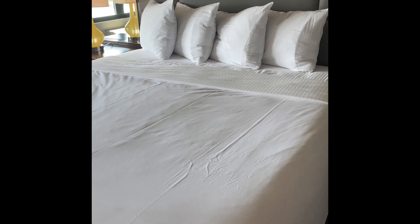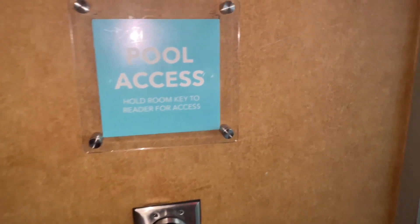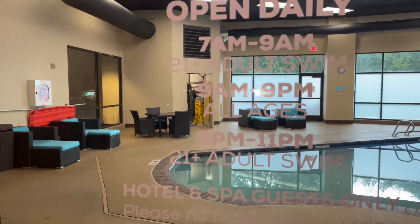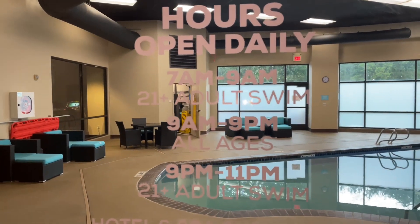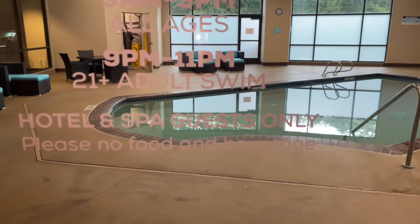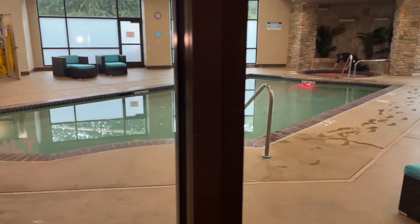The next morning I came down to the pool and took a video and some photos. There's a nice little pool and a hot tub. I did see a sauna, and they do have a spa.